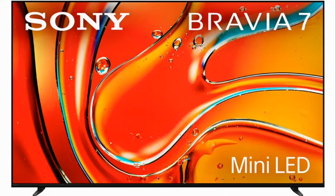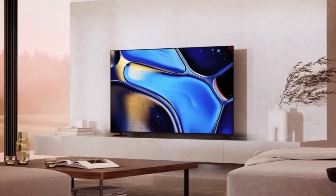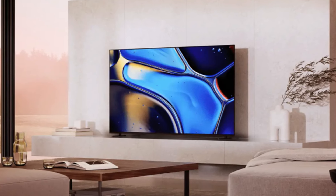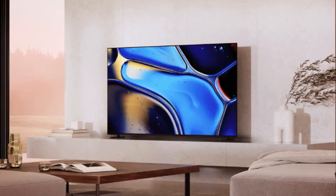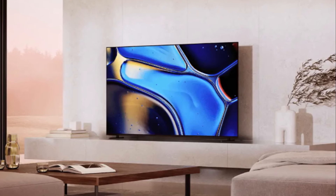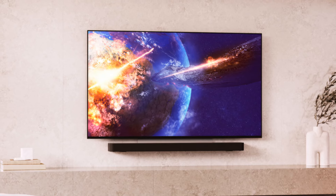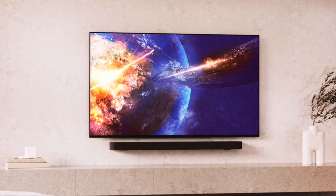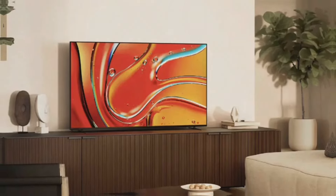The Bravia 8 is available in 55, 65, and 77-inch screen sizes, whereas the Bravia 7 is available in 55, 65, 75, and 85-inch models that will cater to various spatial needs. So whether it's the dynamic contrast of the Bravia 8 OLED or the precision mini LED backlight control of the Bravia 7, Sony has something for every home.